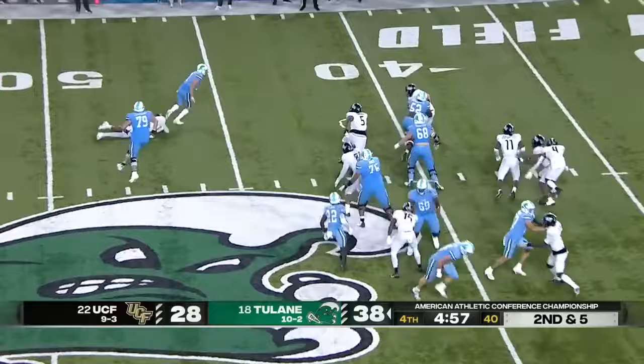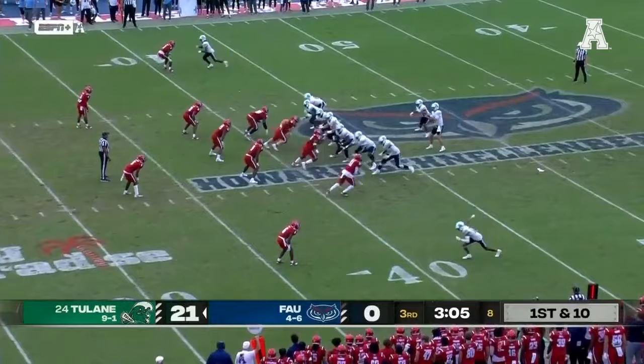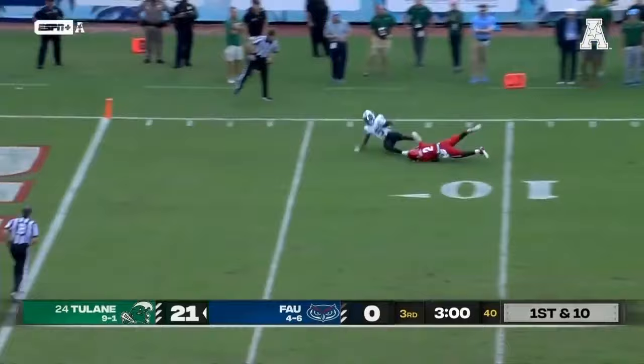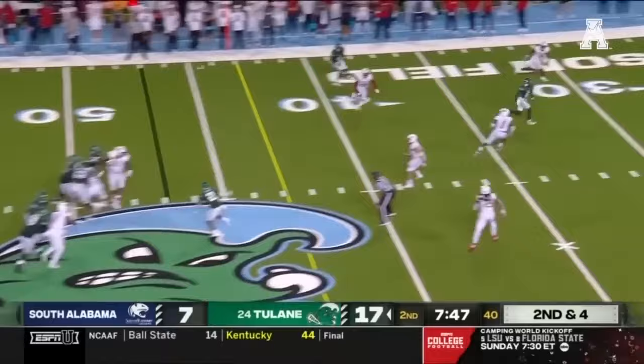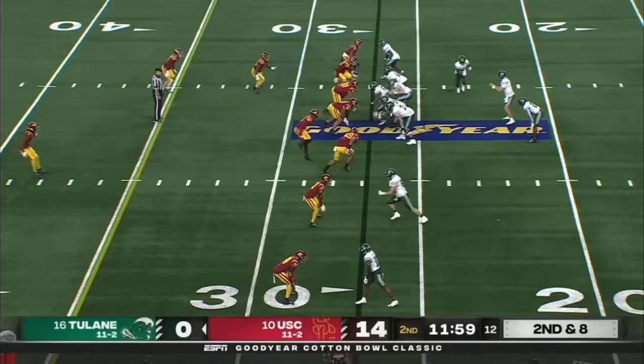And Pratt keeping it. Michael Pratt lets it fly down the sideline — that ball is caught. Pratt puts some air underneath, he's got Lawrence Keyes. Makes another miss inside — ball to get back in it.